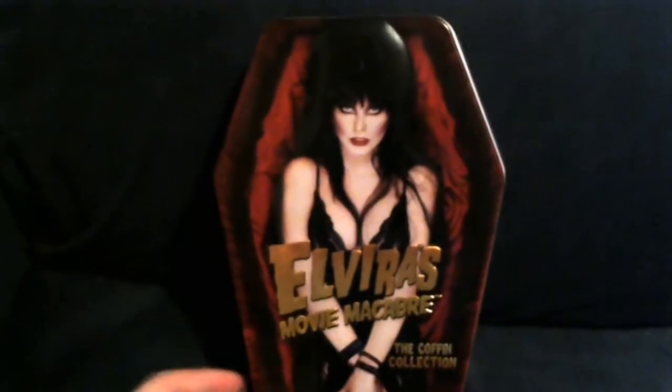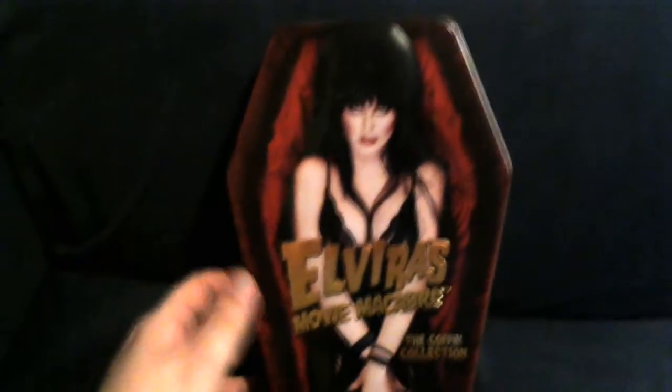This is the 13-disc Elvira Movie Macabre Coffin Collection that was released on the 23rd by Entertainment One. They sent it over for a review, and I figured I would just do the most awkward thing possible and review it on camera.